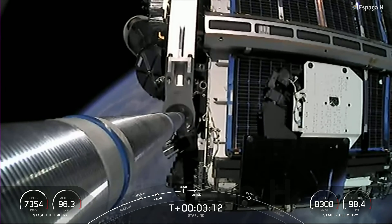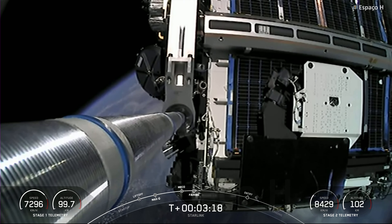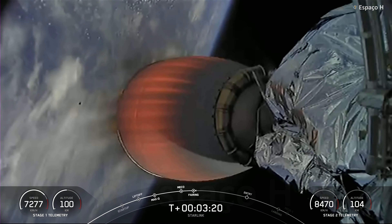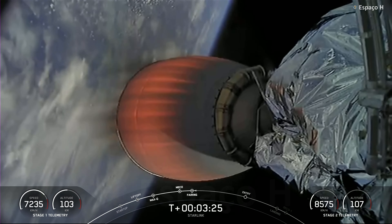Fairing separation confirmed. A really cool view of the fairing being separated from the second stage. We will attempt to recover the fairing halves with our recovery vessel today.